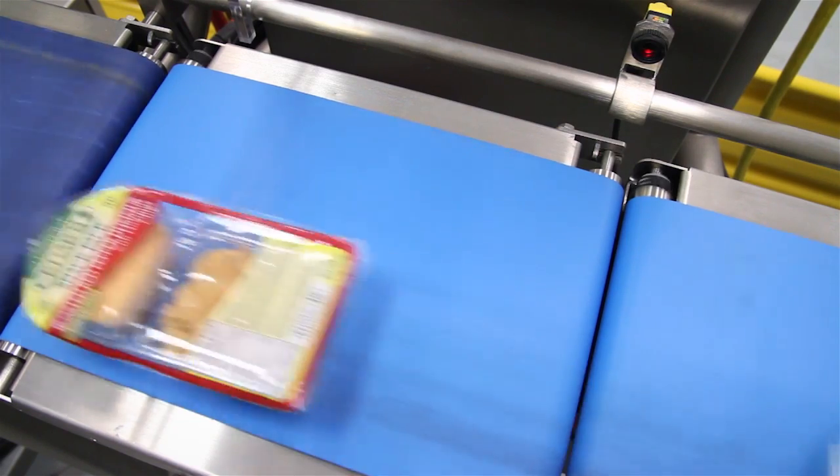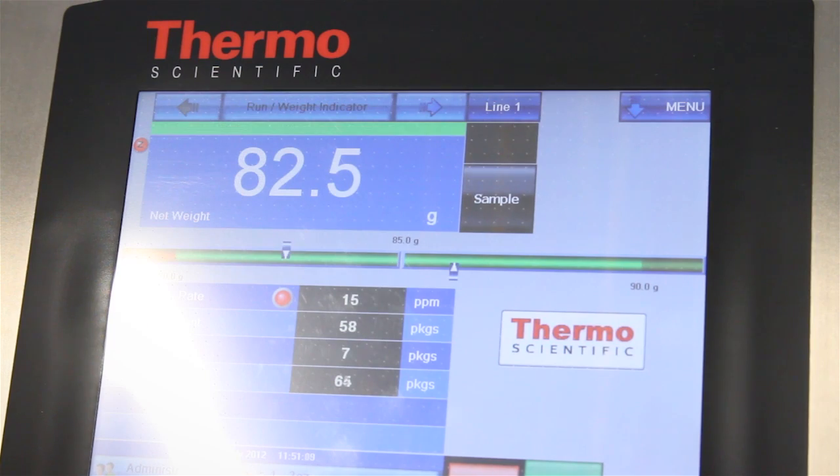We ended up saving ourselves that half an ounce. That half an ounce is worth a lot of money. And in the end, it helps us control our prices.